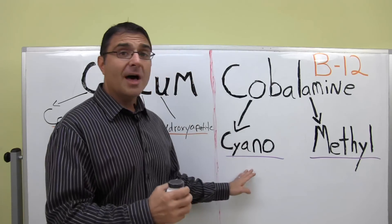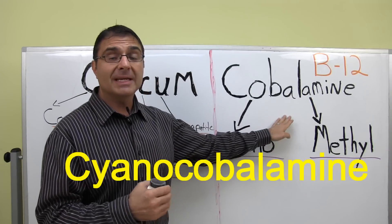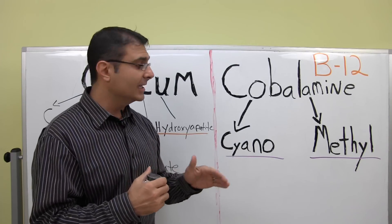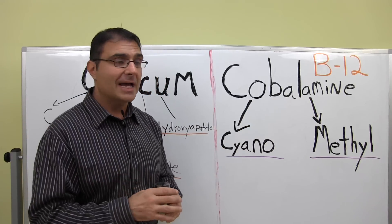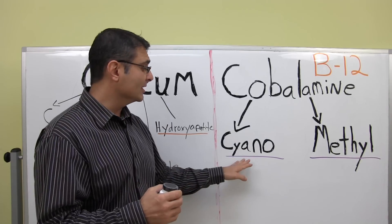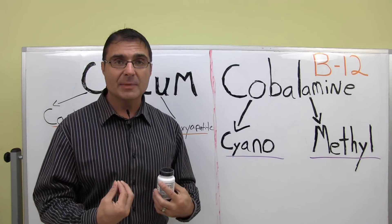The most common form of vitamin B12 placed in a multiple vitamin is called cyanocobalamin. Cobalamin is the pharmaceutical name for B12. However, to make it absorbable so your body can digest and utilize it properly, they have to attach something to this cobalamin. What they will often attach is a cyano group, or cyanide group. And yes, this is cyanide — the poison that you've come to know. They attach this cyanide to the cobalamin group to make a substance called cyanocobalamin.